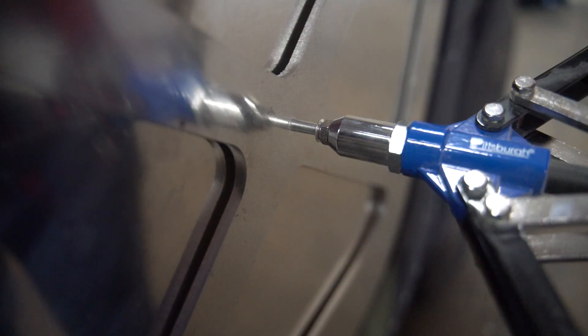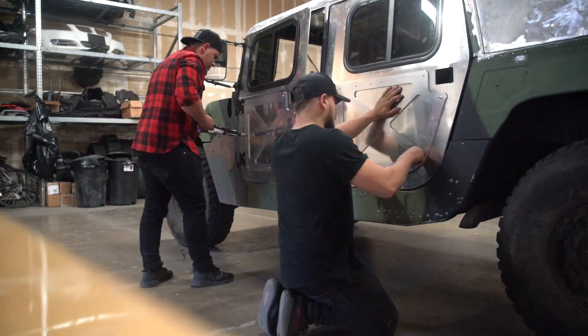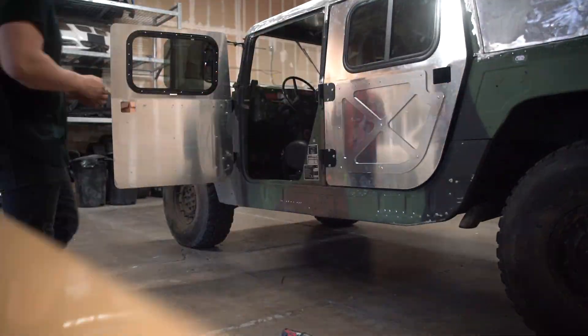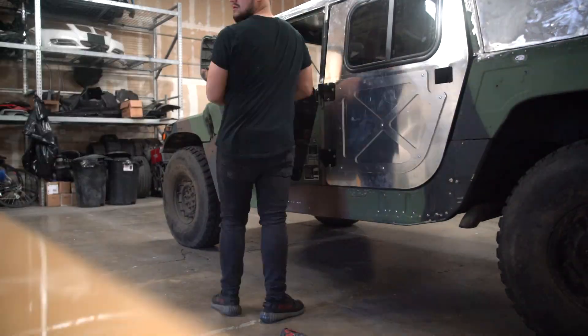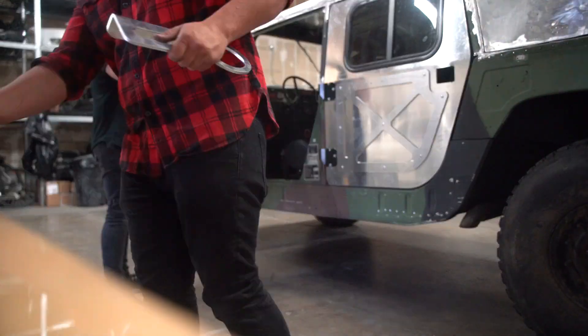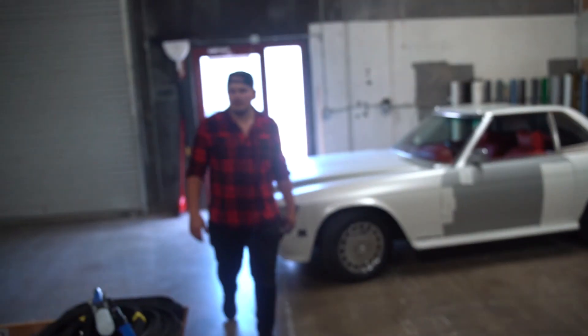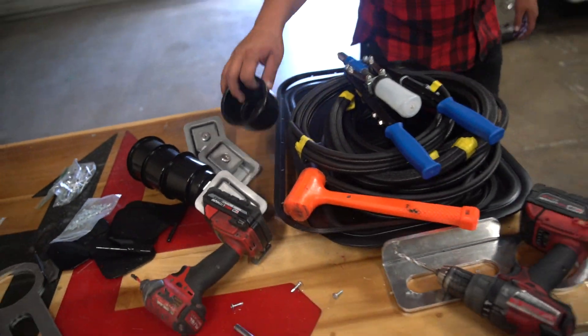It is currently the next day and we did end up getting a rivet gun — we ended up borrowing it, and it fits for these rivets. Without wasting any time, let's start popping those rivets in. We finished riveting the doors completely — somewhat — and we did install one of the cup holders slash armrests. Let's actually throw one in and see how it looks.